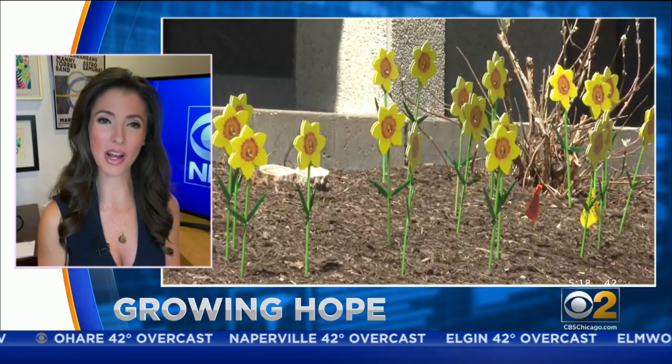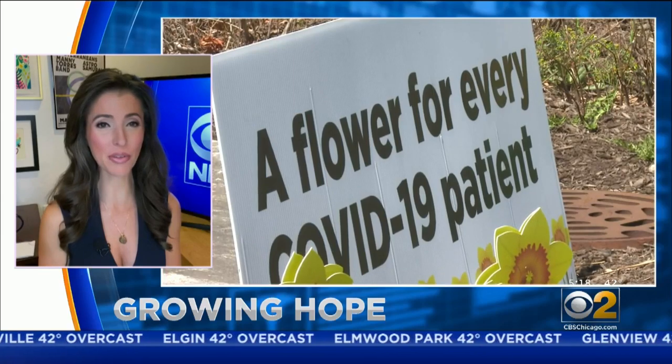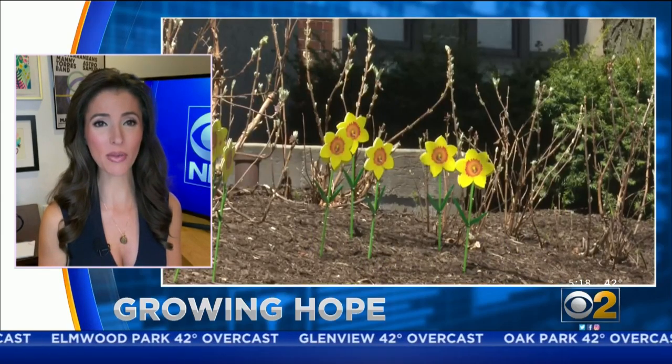It's a growing sign of hope and beauty. Earlier this week, we showed you what now sits outside Edward Elmhurst hospitals — a new daffodil is displayed outside for every COVID-19 patient saved and then discharged.